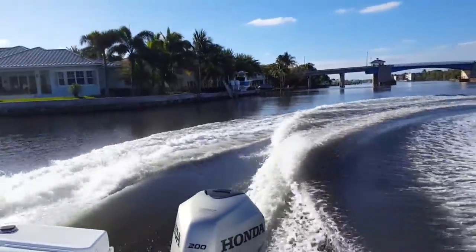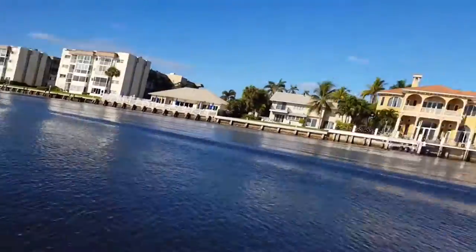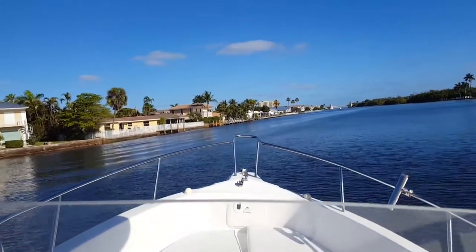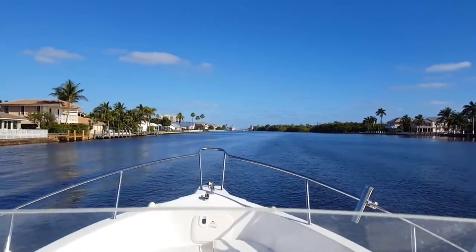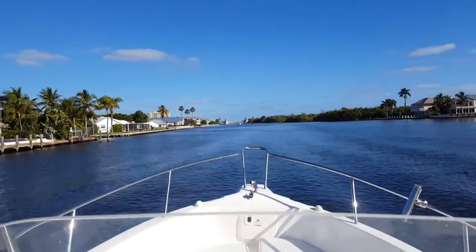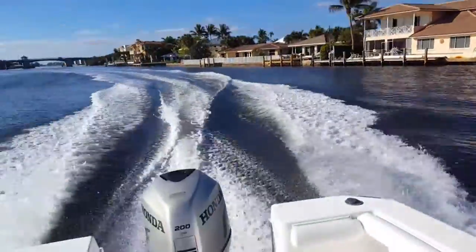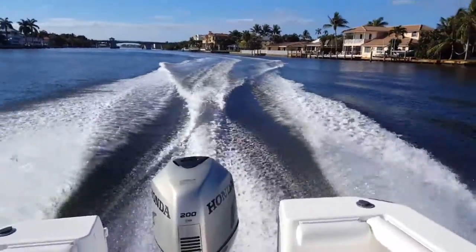Here we are headed northbound. The Honda 200 stays hooked up with that three-blade stainless propeller in great shape. It rides very nice. Going over the wakes, you're going to notice it's very dry, very smooth, no banging. It's really a testament to the great 100% composite construction of this Proline. You never have to worry about the decks getting soft, stringers getting soft — nothing like that. This boat is going to be rock solid for decades to come.